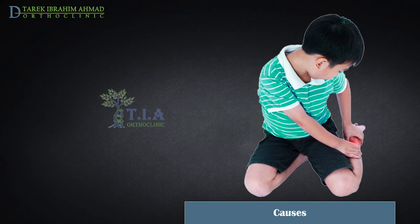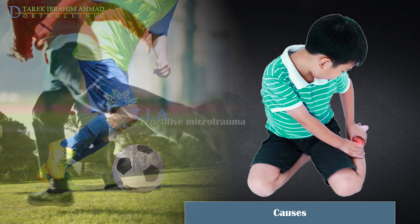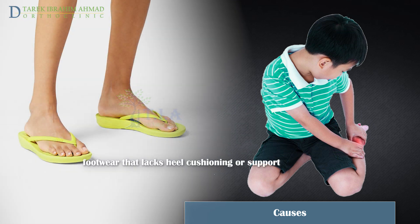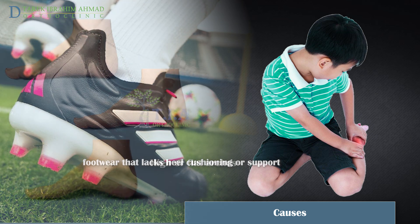Factors that can lead to this injury include participation in sports or activities involving running or jumping, abnormal heel striking that results in repetitive microtrauma to the area, and excessive traction placed on the area by the Achilles tendon. Wearing footwear that lacks heel cushioning or support — such as flip-flops or athletic shoes with heel cleats, particularly soccer cleats — which concentrates the force of impact on the heel, can also increase risk.